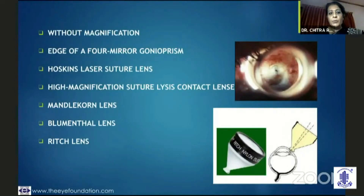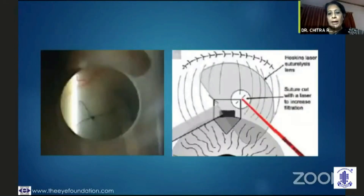If it is a suture release with laser, you could use a lens without magnification, press it on the conjunctiva to blanch it, and you are able to visualize the suture and cut it. You could use this technique with or without magnification.